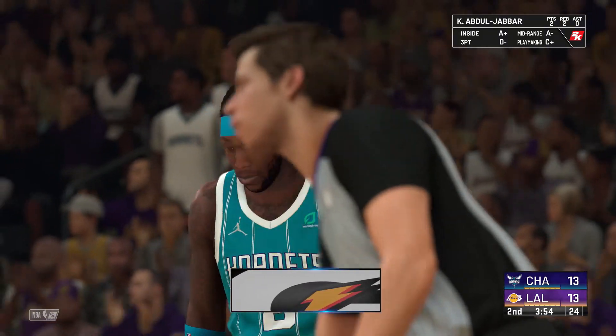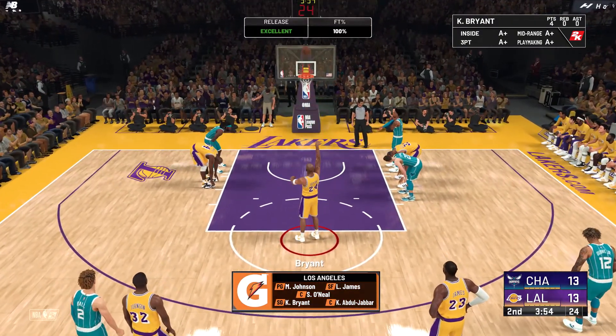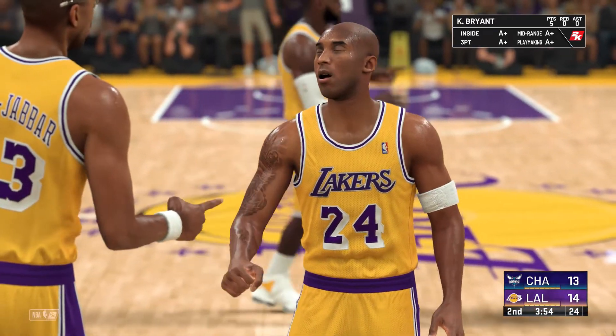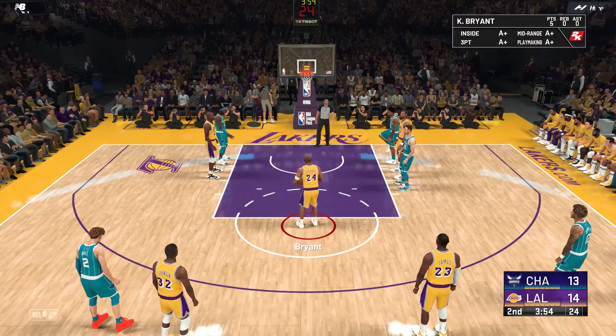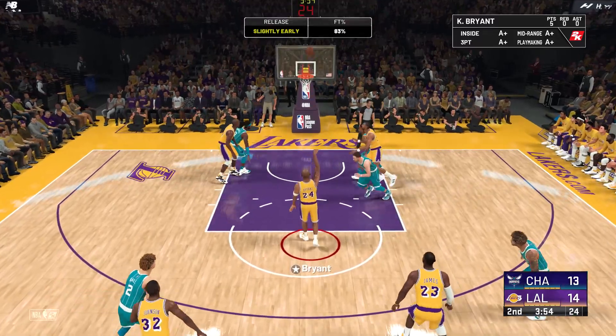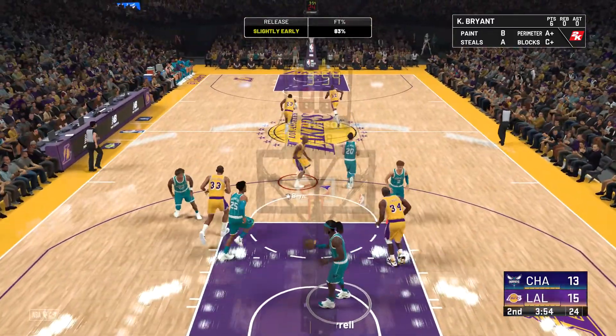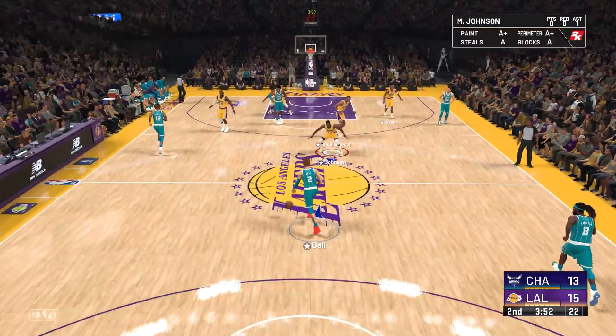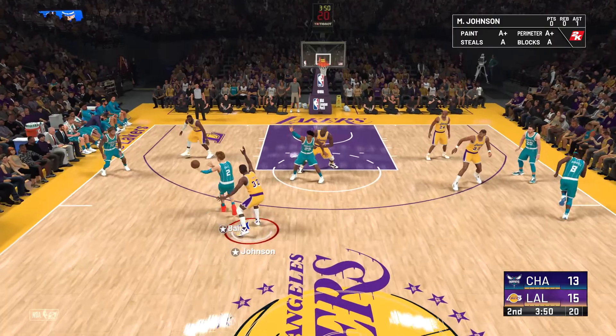LeBron James is out there with Johnson, then there's Kobe, then it's Kareem, and it's O'Neal, and at the five down low — that's the group for the Lakers to start the second quarter. Bryant is the total platinum-level package: a lethal shooter, an exceptional defender, a flat-out assassin on offense, and most importantly, this guy's a leader too.